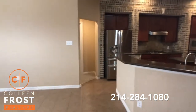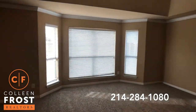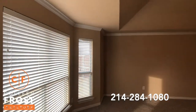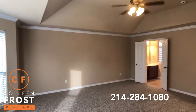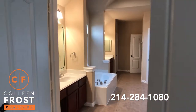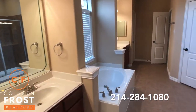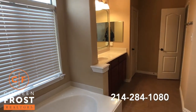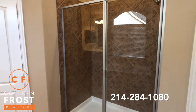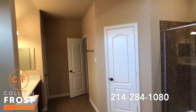Now we'll come down towards the master retreat. We have a bay window, crown molding, and a large master bedroom — this is huge. French doors lead to a beautiful master bath with a garden tub and separate his and her closets. Lots of storage in this home, and again, a great skylight.